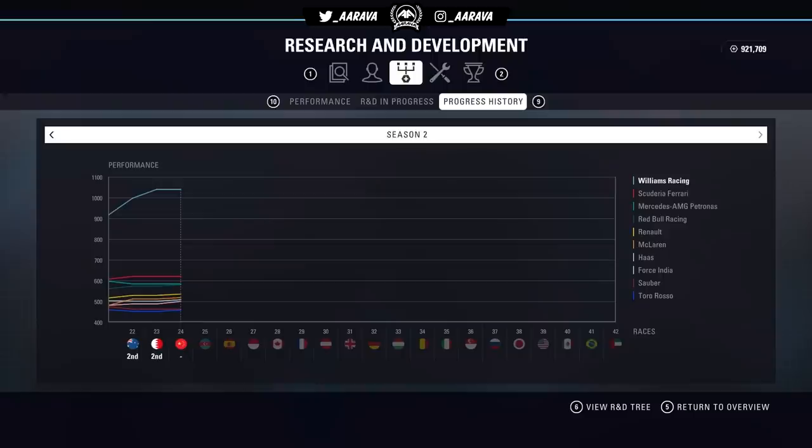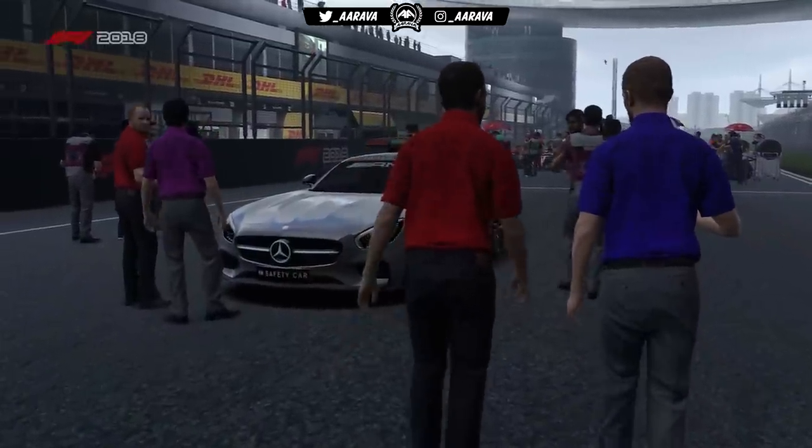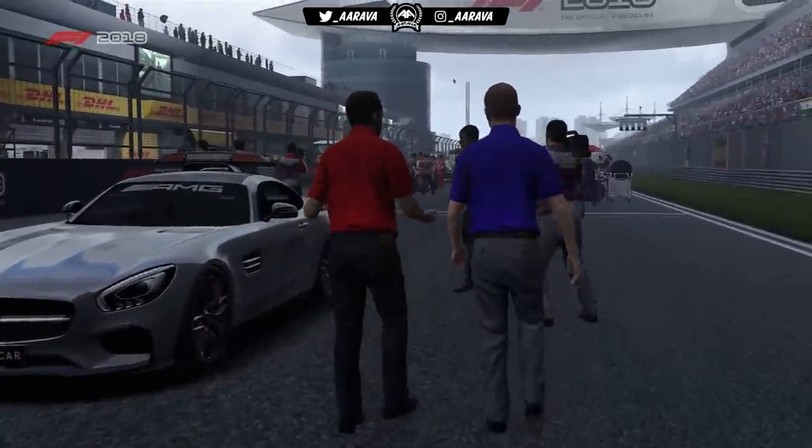We're starting from the back of the grid at the Chinese Grand Prix, which is where we got to in that video. We'll see how fast I can get to the front of the grid. Obviously my teammate is up on pole position, so we've got the two most important positions on the grid. At the end of the video we're also going to have a direct comparison between my maxed out Williams and a default Williams in time trial, so stick around for that.